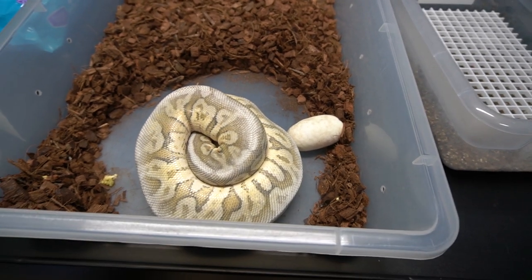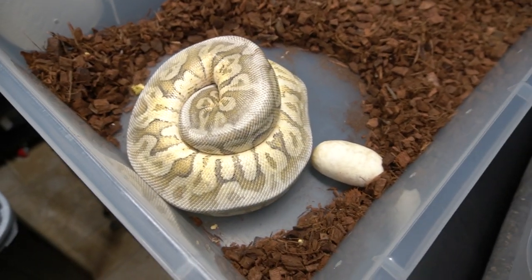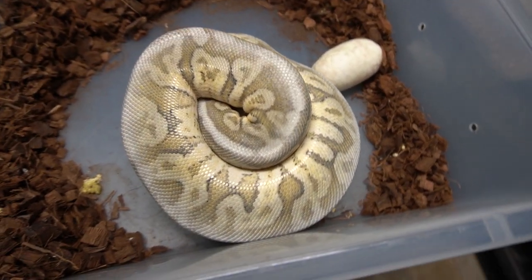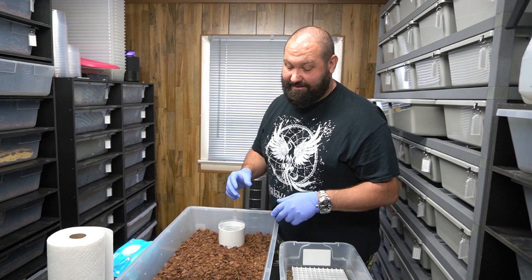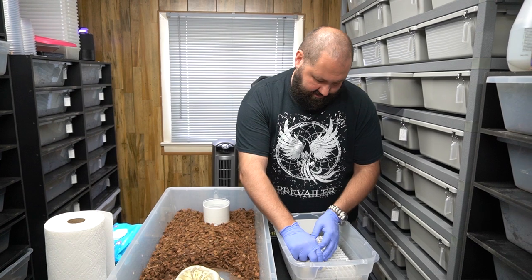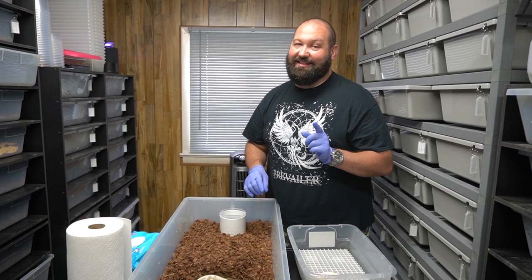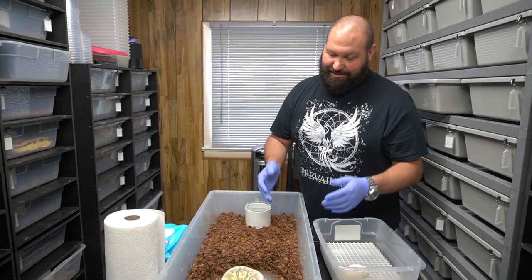So what do we got here? We have a super pastel fire calico hidden gene OD — so it's a superfly calico hidden gene OD. I'm gonna pull this little egg out here. She was paired to a fire spot nose, 100% het clown, 100% het lavender albino, and 50% het pied — so we have a lot going on here.